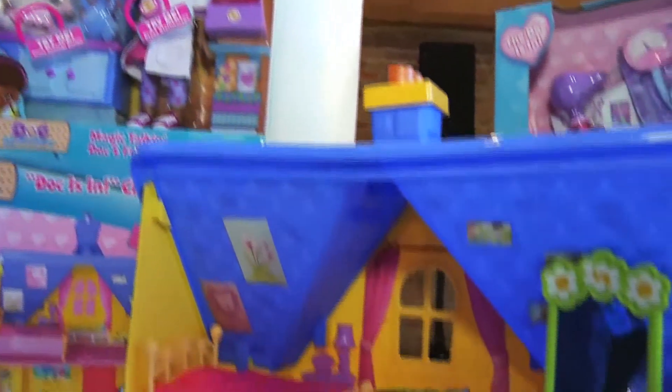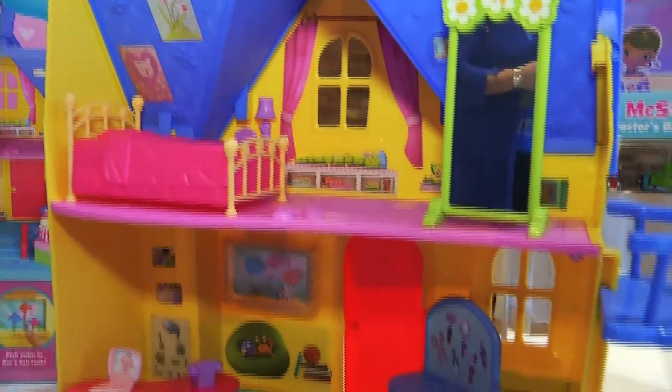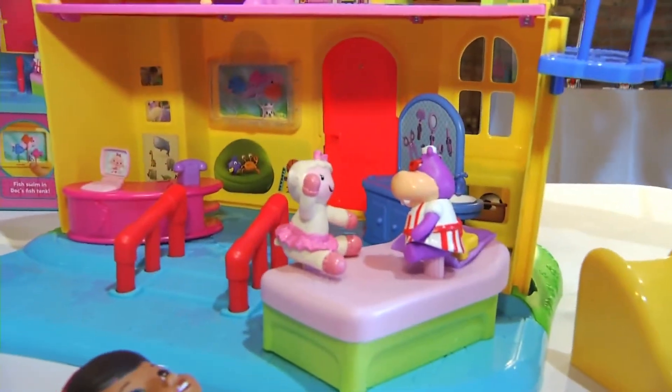Doc McStuffins from Disney Junior, which launched last year in March on their show, has become the breakout star. Doc is the Dr. Doolittle of toys. Doc, when she gets near her toys, brings them to life, and it's all about healing and taking care of her toys. I'd like to take you through our second season of the new Doc products that are going to take the little girls and boys by storm.